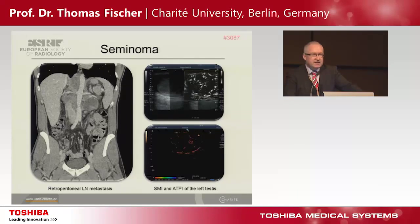This is another example of a seminoma. On the left: typical retroperitoneal lymph node metastasis. In the SMI scan we see arrows indicating small vessels, and this corresponds very well with contrast-enhanced ultrasound, where we can color-code the arrival time. We see the necrotic portion, and it looks totally different from benign tumors.